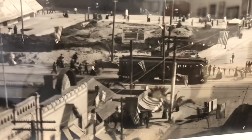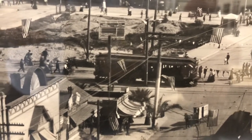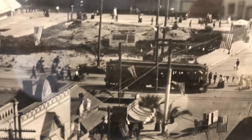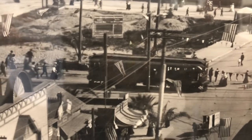We also got the red car here in 1902. The Pacific Electric red cars helped bring visitors from all over the Los Angeles basin to Long Beach. The line from Los Angeles to Long Beach first opened on July 4th, 1902 and brought 60,000 visitors on that one day.